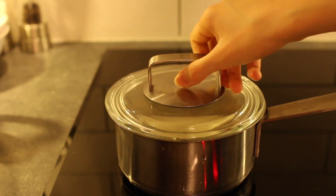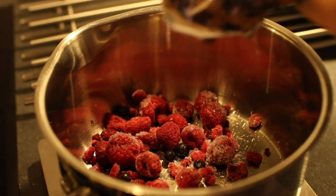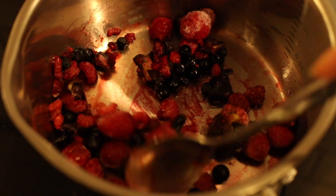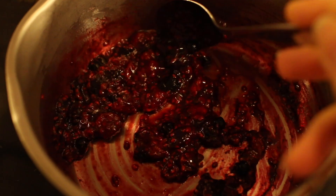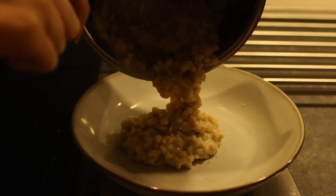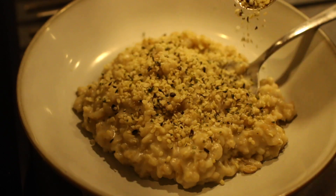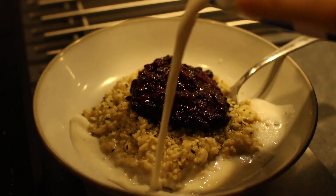I let it simmer on low heat for about an hour. Meanwhile I prepared a jam: frozen raspberries, a little frozen blueberries, and one fresh date cut into smaller pieces — no added water, just let them thaw on the stove for a few minutes. The porridge usually cooks quicker than an hour depending on the consistency you want. I added hemp seeds on top, then the jam, pea milk, and cinnamon — a very tasty breakfast.